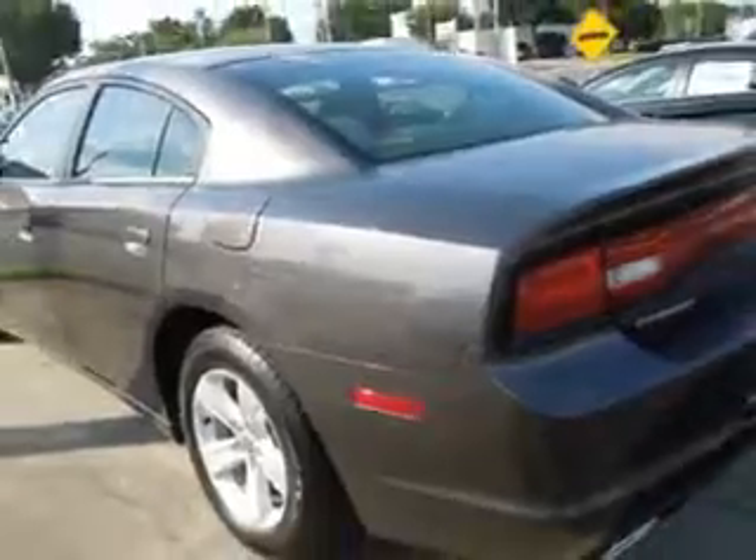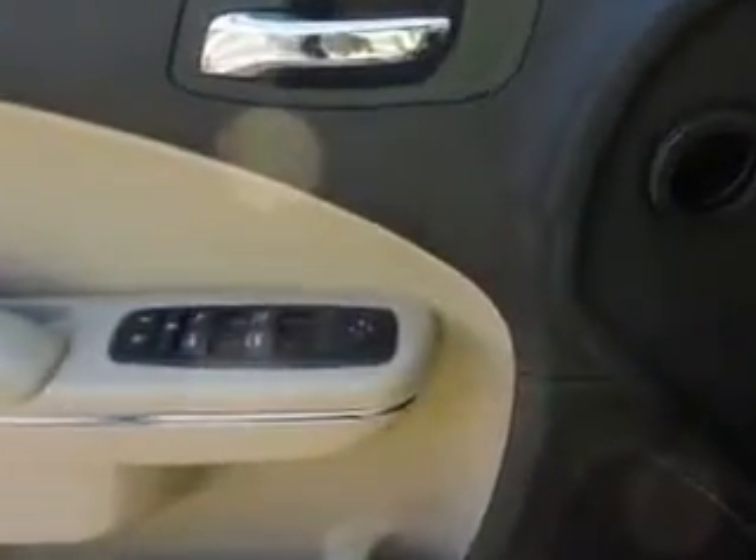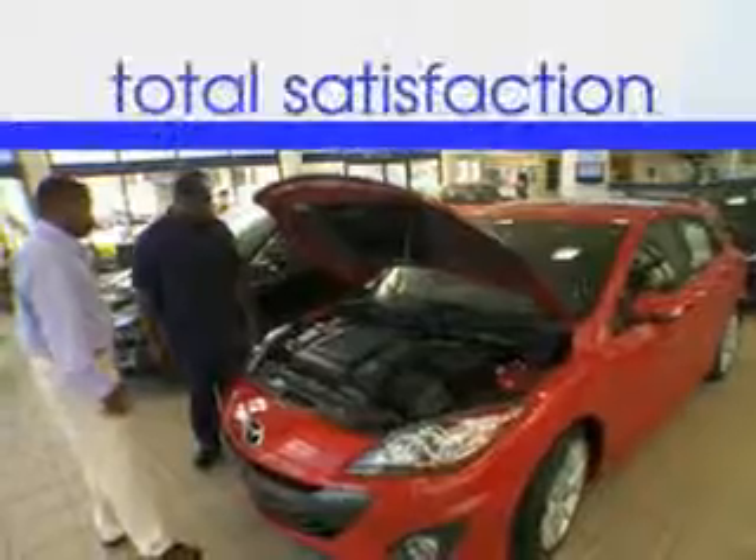Enjoy the drive and have peace of mind in this 2014 Dodge Charger. See us at Jenkins Hyundai today. It's our commitment to your total satisfaction before, during, and after the sale.